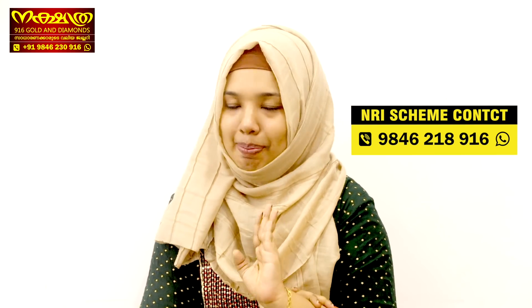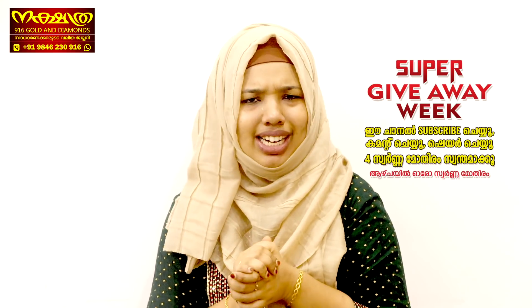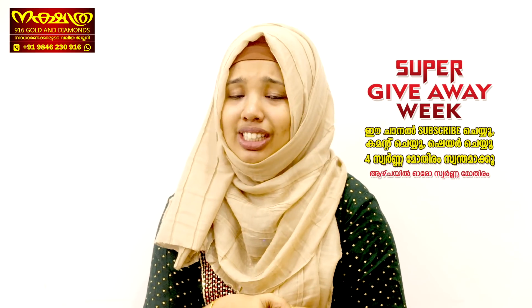So I will be teaching you the design. If you are on our channel, please subscribe. If you want to see that video, please comment on this video.